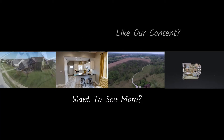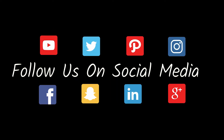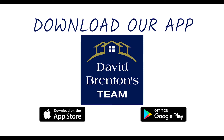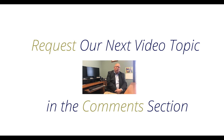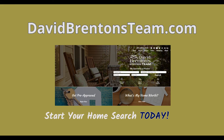If you have other questions about real estate in general, please feel free to reach out to me. It's David Brenton — david@thebrentonteam.com is my email, and my cell number is 317-213-1200. Thanks for watching.